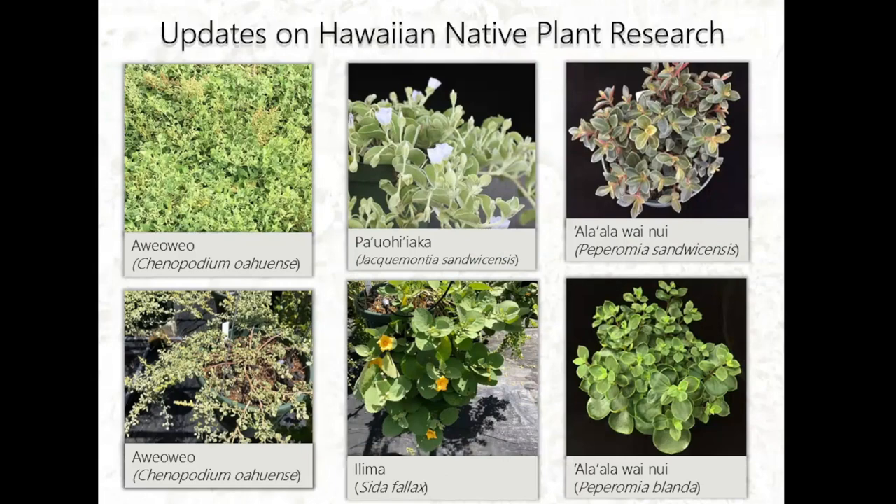That's it for the field trip. Now for a little update on my research. I'm looking at a couple of species for landscape and indoor use: Ave Ave, a native Hawaiian endemic found on Hawaii Island; Paohuyiaka as a hanging basket plant; Ilima as a hanging basket or container plant; and two Peperomia species as indoor plants.